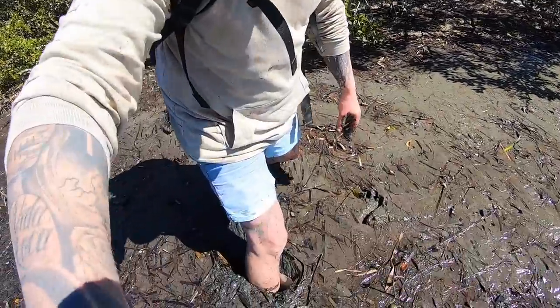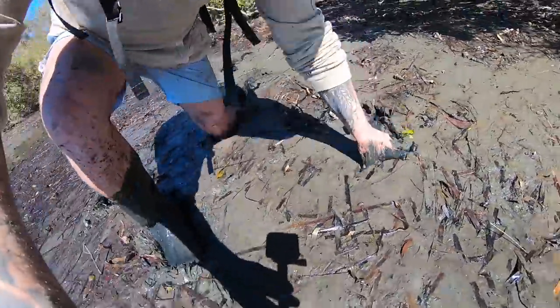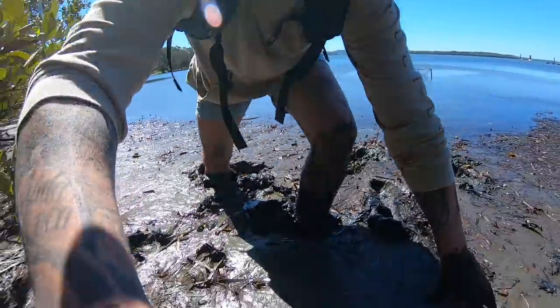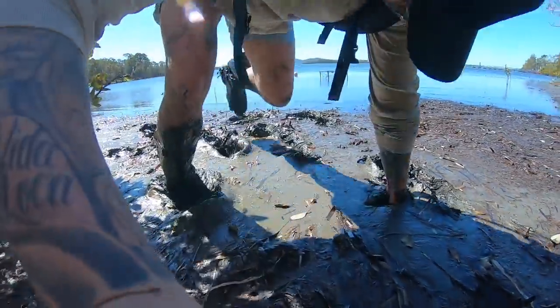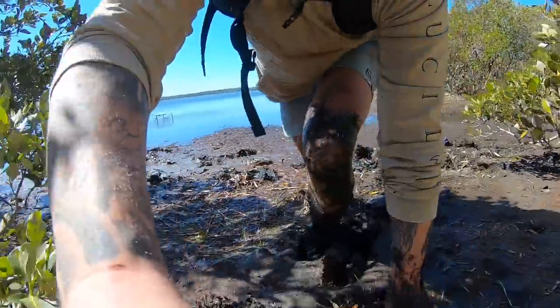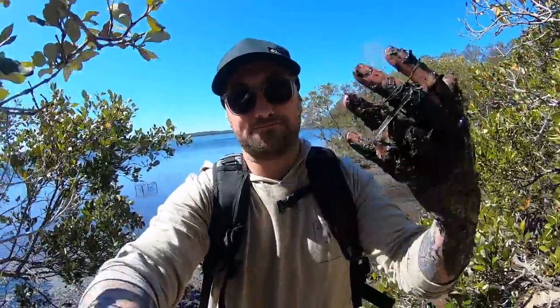Once again guys I am stuck. I don't know if the gumboots are helping or making it worse. That's mud crabbing for you.